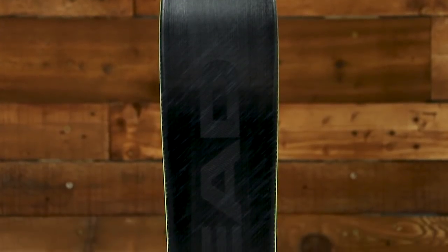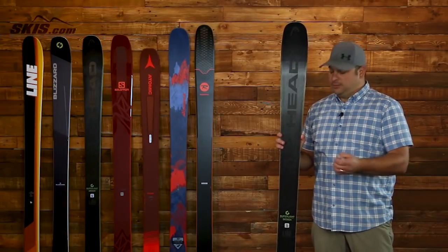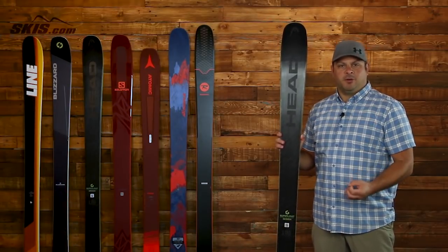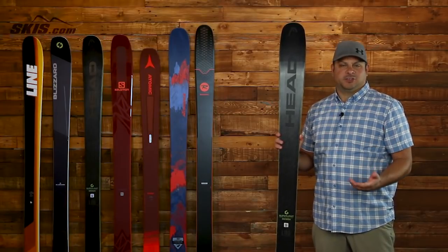Next up we have the Head Core 93, and this is arguably going to be one of the lightest skis on this list. Head uses a Karuba wood core along with a graphene, Koroyd, and carbon reinforcement system inside the ski that really adds a lot of power and strength. Another way they reduce weight is by using a topless tech top sheet that keeps that weight down and the strength up.